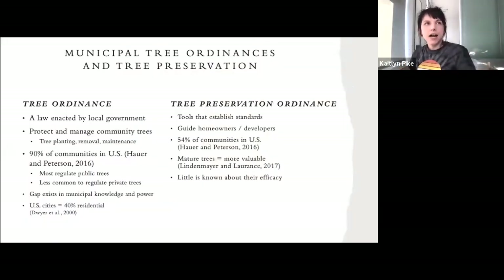In order to protect urban trees on residential and private properties in the United States, tree ordinances are enacted — local laws enacted by local government that protect and manage a community's trees, including tree planting, removal, and maintenance. 90% of communities in the U.S. have some sort of tree ordinance, though most regulate public trees. It is less common to regulate private trees on private property, and this is significant because U.S. cities are on average made up of 40% residential land. Gaps exist in the knowledge and power that municipalities have regarding trees on these properties.